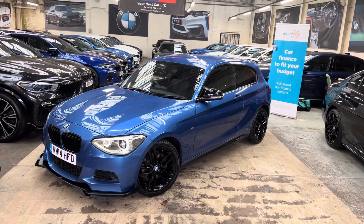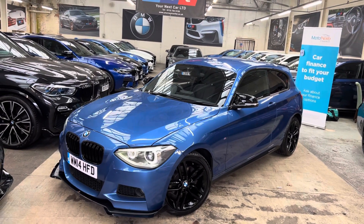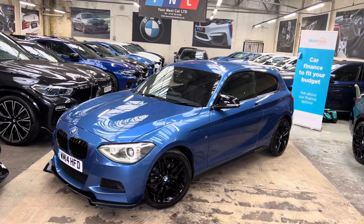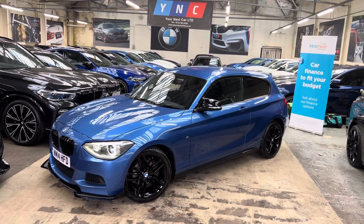Hello and welcome everyone to the walk-around video here at Your Next Car. This is the 2014 120d M Sport three-door hatch, presented in Estoril Blue, featuring the M body enhancement kit alongside some sought-after features from BMW.